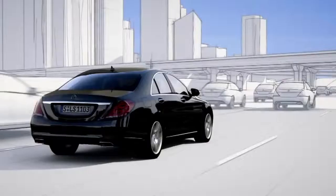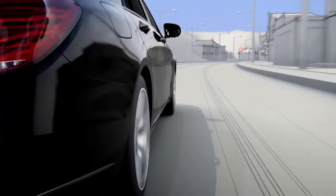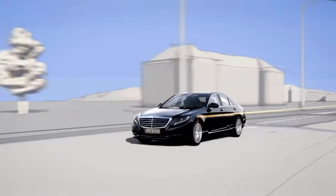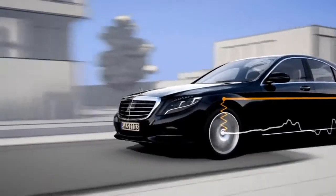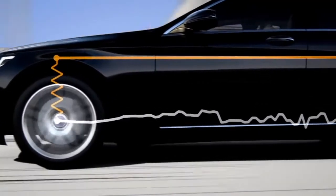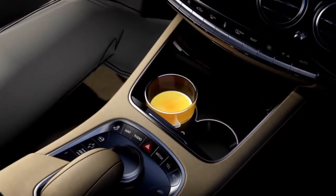Active Body Control can almost entirely compensate for body movements resulting from uneven roads. Within split seconds, the suspension is prepped for the impending situation in order to significantly reduce any structural movement. The result is unprecedented driving comfort.